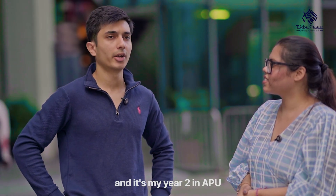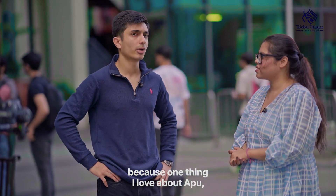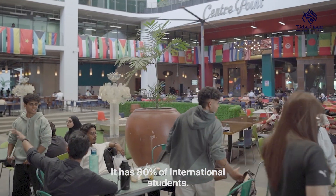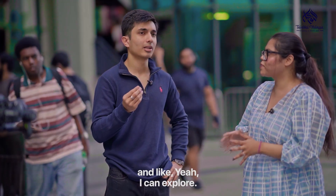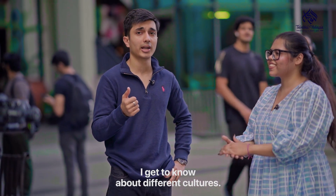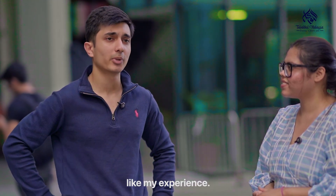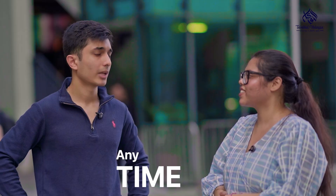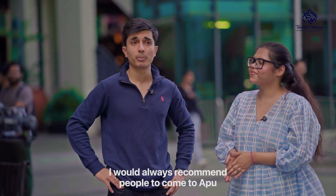I'm Farzan, I'm from Pakistan and it's my year two in APU. I've had a great experience because one thing I love about APU, it has all the races — it's very diverse. It has 80% international students. You meet people from different countries and you get to explore, know about different cultures and different communities. My experience in APU so far has been really good. Would you recommend it to students? Anytime — I would always recommend people to come to APU.